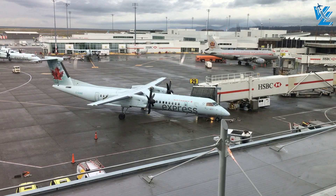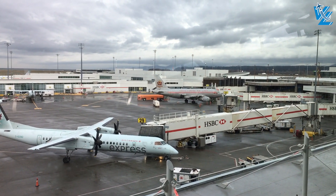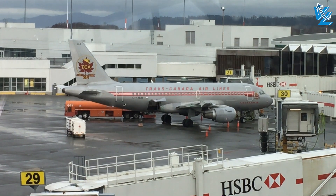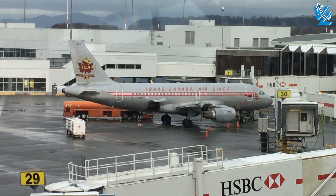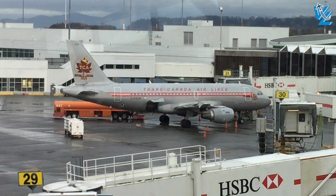I had a bit of extra time, so I decided to check out the public observation area — and I wasn't disappointed. I managed to catch an Air Canada Airbus A319 with a retro Trans-Canada Airlines livery, which I still hope to fly on someday.